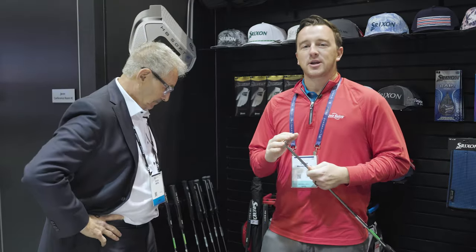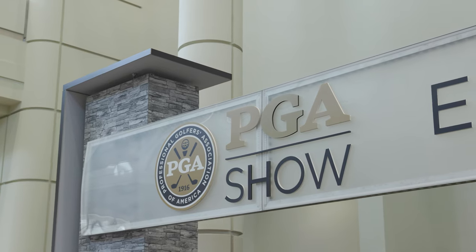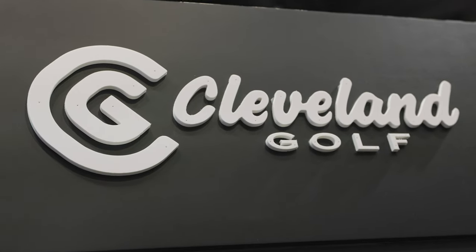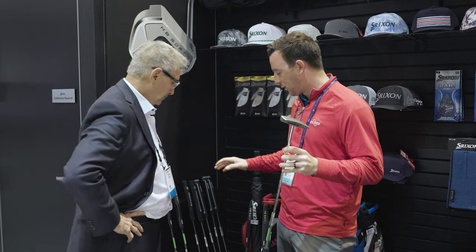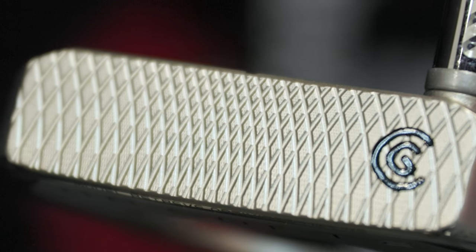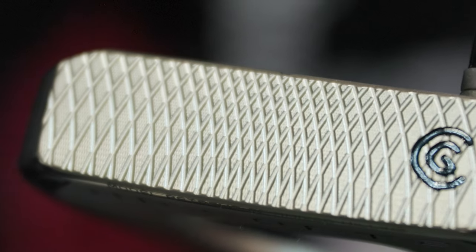Hey golfers, I'm Drew Maholder from Second Swing Golf here at the 2024 PGA Show in Orlando at the Cleveland booth with Eddie Dry. There are some new putters to talk about — the Huntington Beach, or HB Soft, two putters. We've got a whole series of them here and there's a lot of technology in here. The HB Soft two putters — what is the technology driving these?